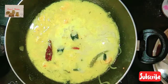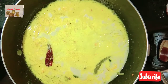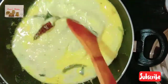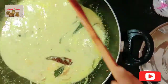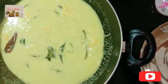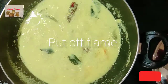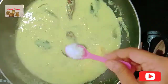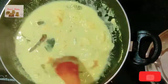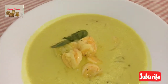Don't add salt at this stage. Let the curry cook on low flame, stirring in between, for another two to three minutes. Then put off the flame and add salt as per your taste. Mix well.